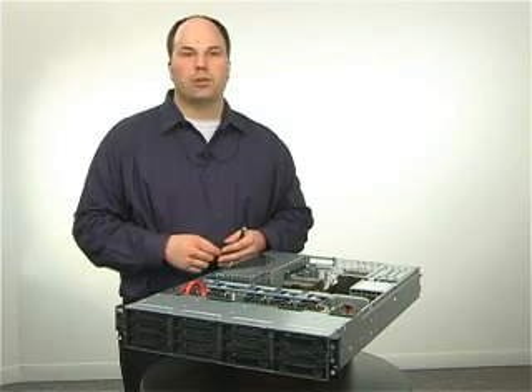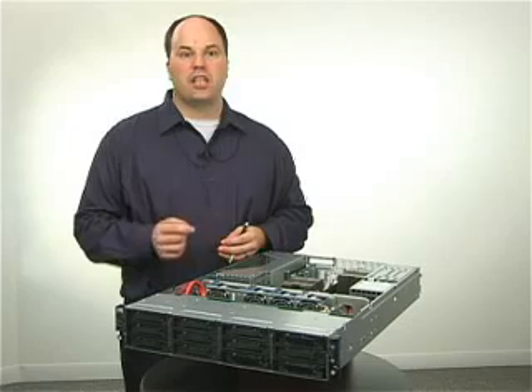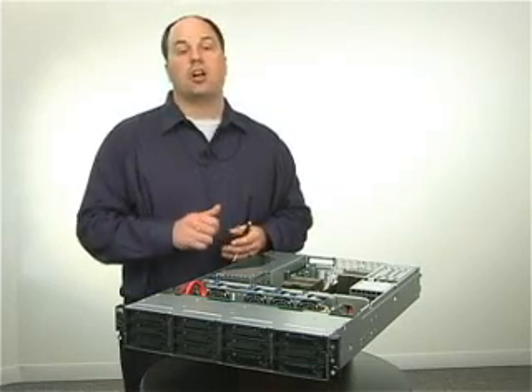The G6 will appeal to customers who are running collaboration, databases, virtualization, and Web 2.0 applications because of all the exciting features that we put in for the G6 in our target markets.